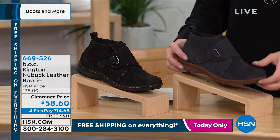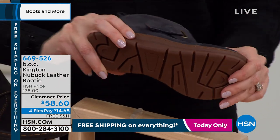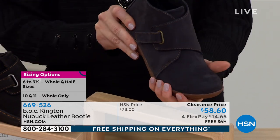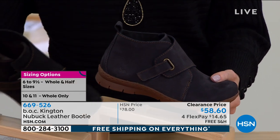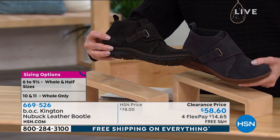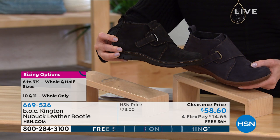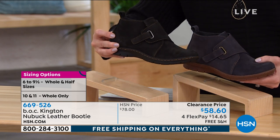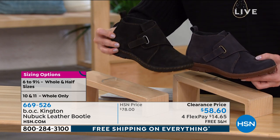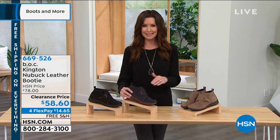This is the taupe. We also have it in navy — a deep, deep navy on a brown sole. So nice and lightweight. By the way, there's even a removable padded insole. Love that brown stitching. And then this is the black on a black sole, with a delicate taupe stitching to add a little bit of fashion styling. We've never offered it at this low price — first time and last time to get it at $58.60. 669-526 is your item number. I would like to introduce my guest Karen LeBlanc to talk about this. Karen, we've never offered it at this low price — these are so soft.